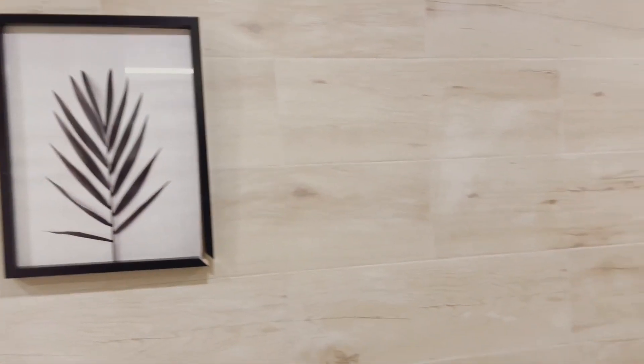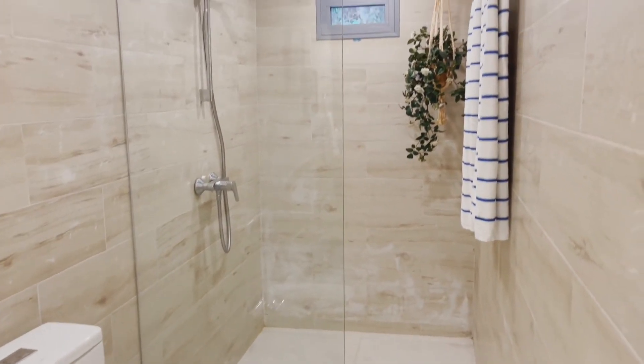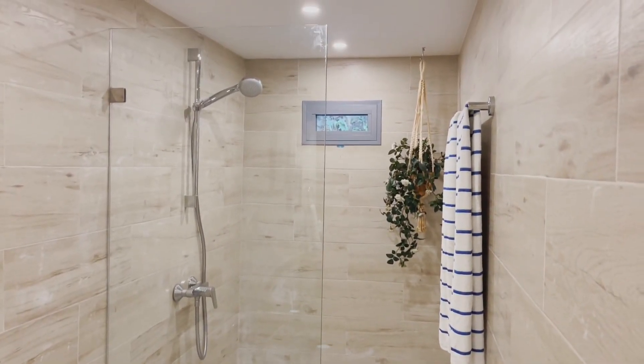Here we are in the master bathroom — it's pretty nice, big, and spacious. Toilet, sink, shower — everything that you need is here.